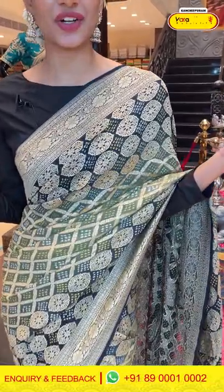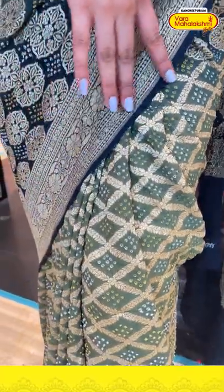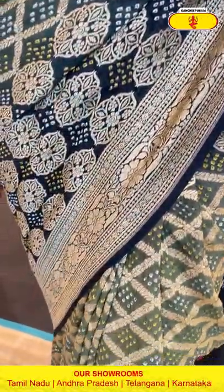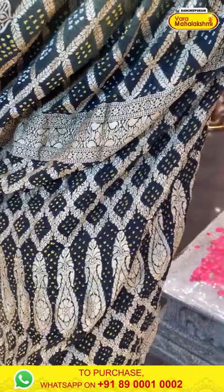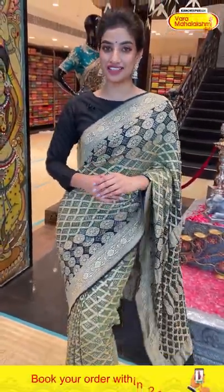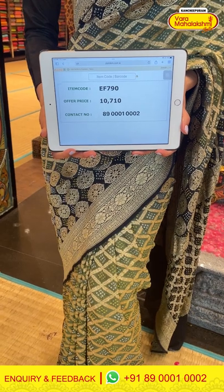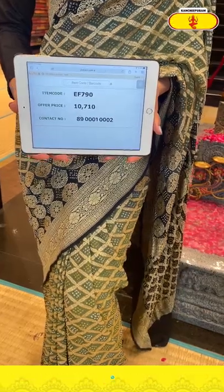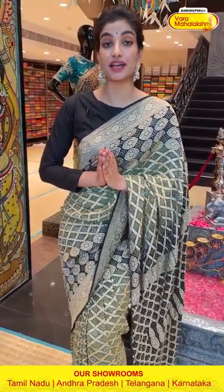We can start with the saree I'm wearing right now — a very beautiful saree in the combination of green and black. You can see a very beautiful bandage design all over the body with a gorgeous black color border. The gorgeous pallu has beautiful bandage work all over it, and the blouse is in a contrast. The item code is EF790 and the offer price is 10,710.